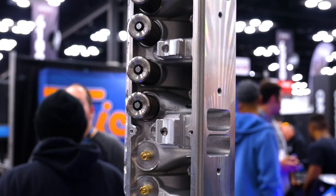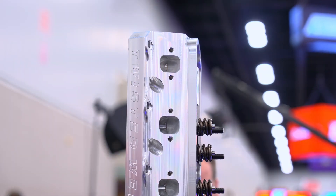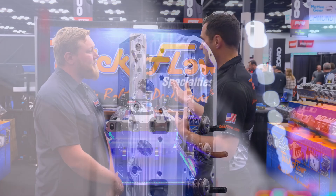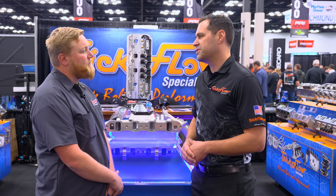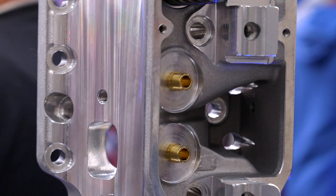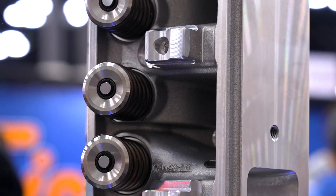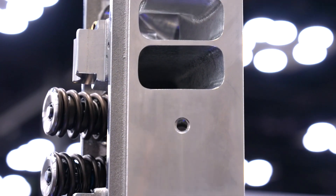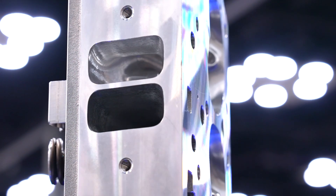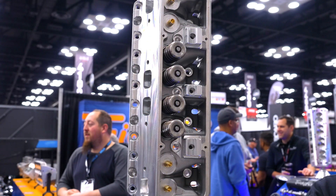What we have rotating behind us here in all its glory is our new 11r227. This is based on our 11r205 cylinder head. It's an all-new 227cc intake port, 208 intake valve, 190 exhaust valve. This cylinder head represents the ultimate culmination of our development on the Twisted Wedge platform for small block Ford — the highest performing hydraulic roller pump gas cylinder head you can buy for your big cube small Ford.